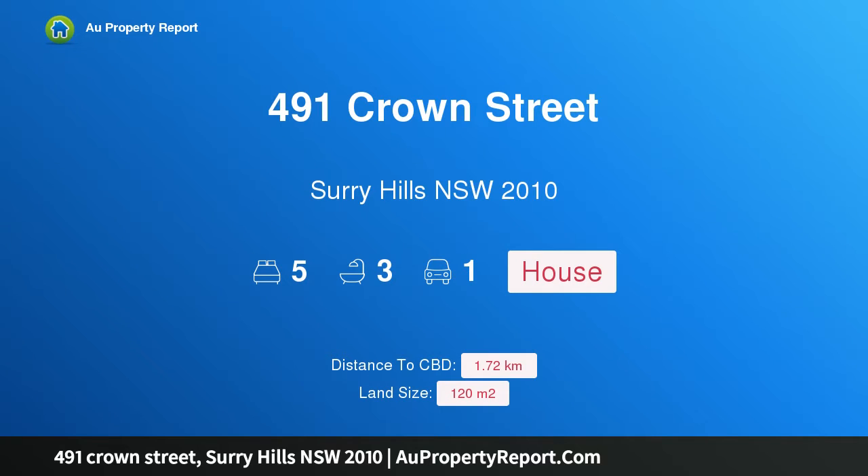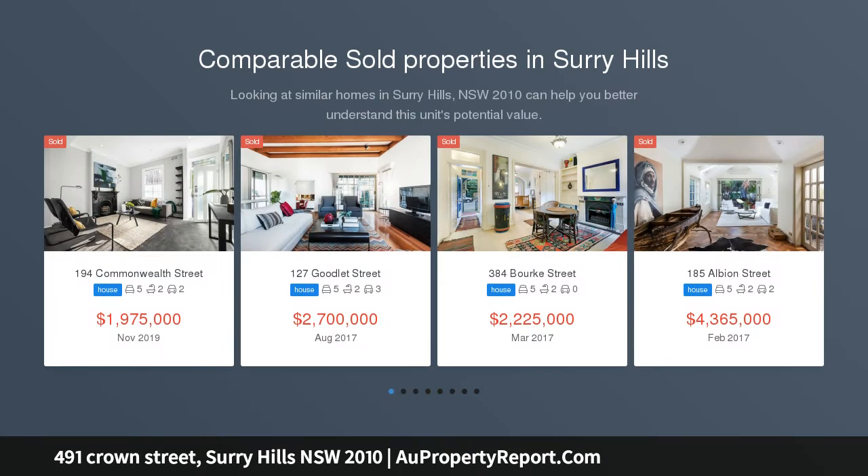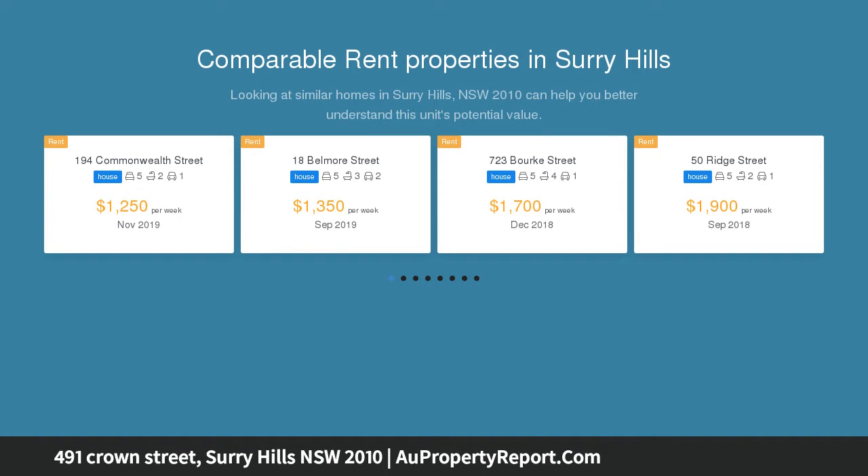Hi, I am glad to introduce property 491 Crown Street, Surry Hills, New South Wales 2010 — a trophy asset with lifestyle. This primed located house has five beds, three baths with lifestyle design, currently leased for Airbnb at $1,650 a week.